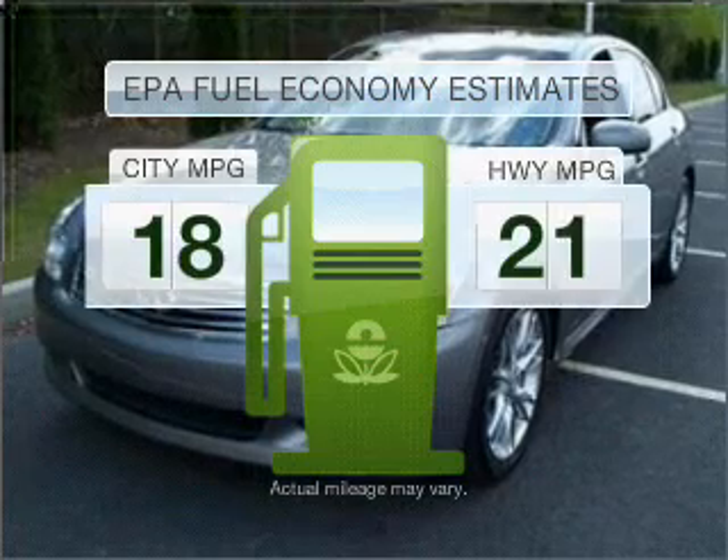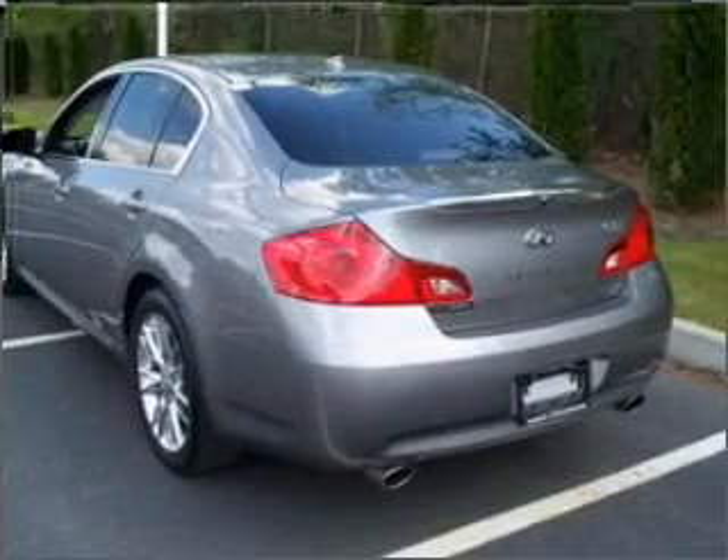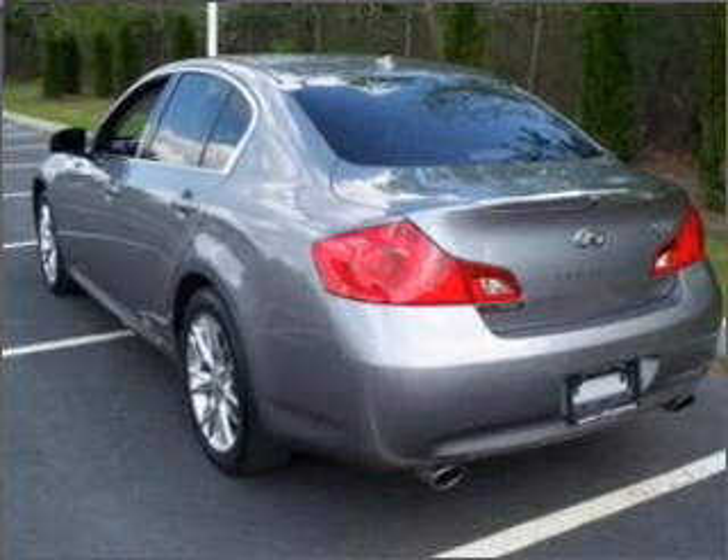Low emissions and the good fuel economy offered in this vehicle are important to you and to the environment. With a solid six-cylinder engine connected to a smooth shifting automatic transmission, stand out from the crowd with premium wheels.